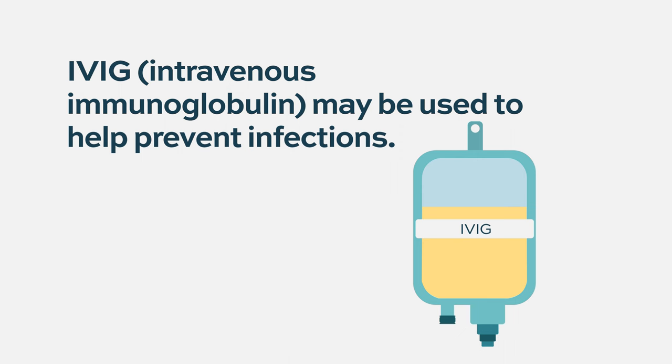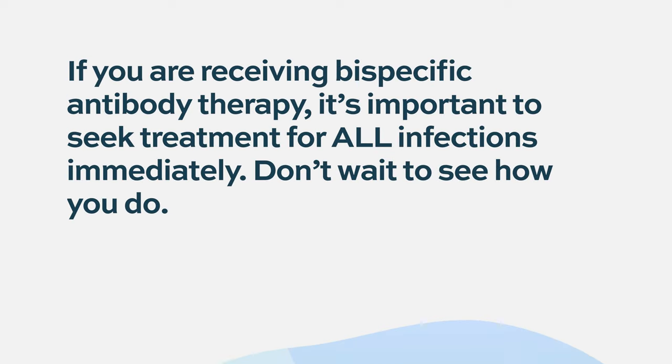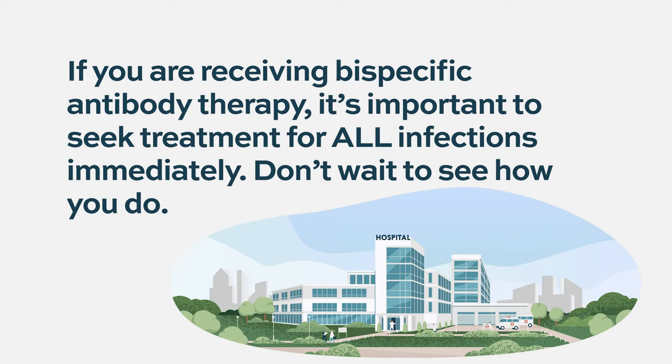There's data showing that if you have, for example, a COVID infection while on treatment, you should take that quite seriously and seek appropriate treatment — whether it's the oral antiviral Paxlovid or one of the antibody treatments. There is a higher risk of infection and perhaps a more serious infection.